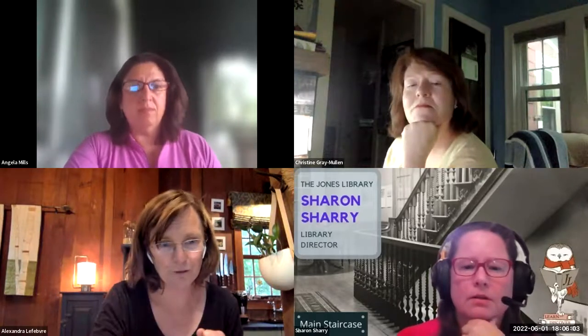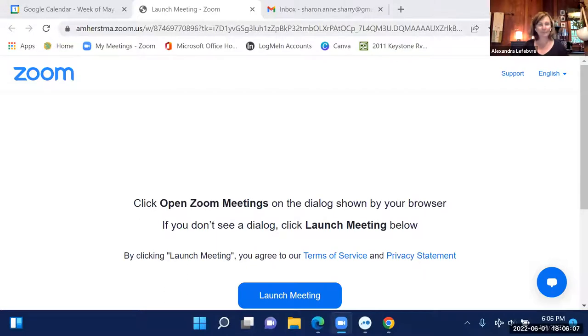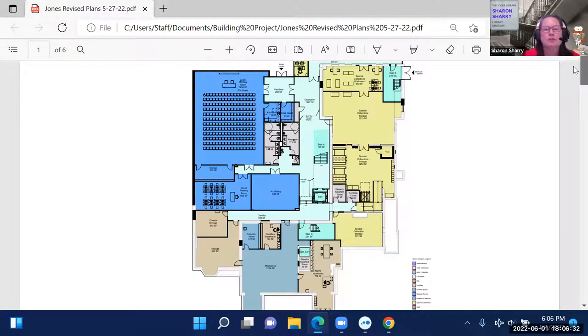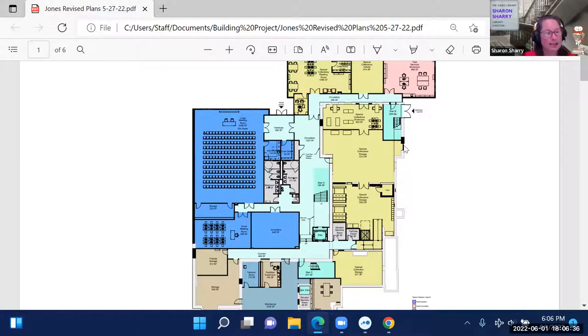Sharon begins the floor-by-floor presentation. Starting on the ground level, she provides a bird's-eye view. On each floor there is a main staircase and main elevator going up and down through all levels. Spaces colored aqua are labeled as 'circulation' — in architect terms, the places where people are walking, as opposed to library circulation.